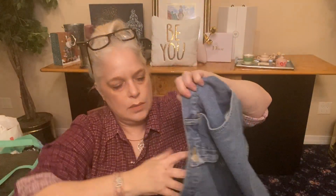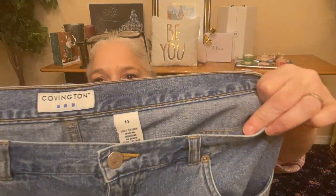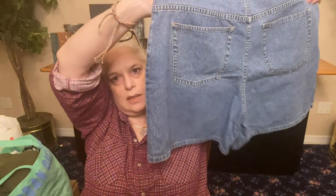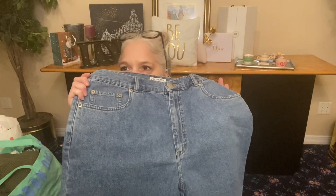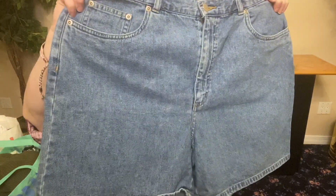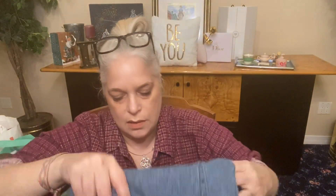Some shorts — yes, denim shorts. Covington, size 14. I think this is like a Macy's or Kohl's brand. High-waisted shorts. The girls are wearing these now — they put them with t-shirts and tuck them in with a belt. High-waisted shorts from Covington. They have a little stretch.